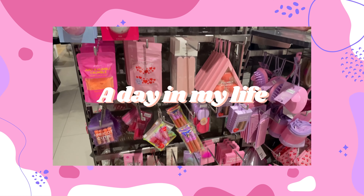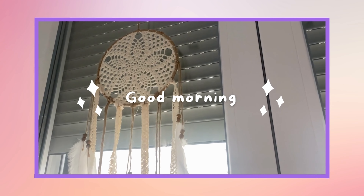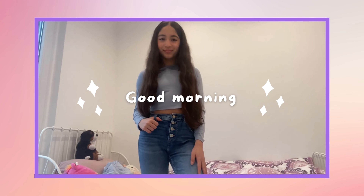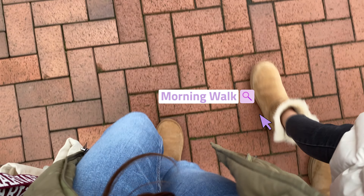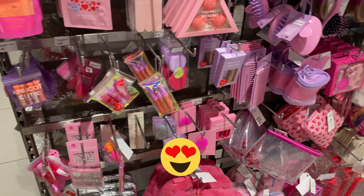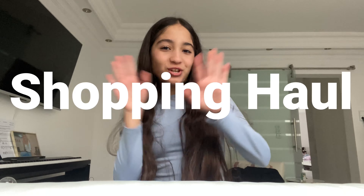Hello everyone, welcome back to my channel! We are back home and now there is a shopping haul!